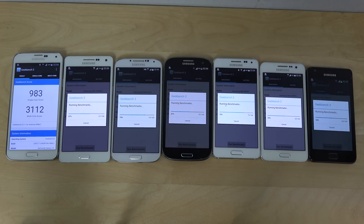983 single core score, and a little bit over 3000 when you add all of those cores together on the S5.